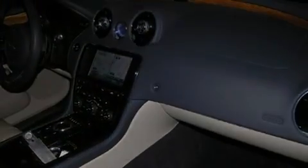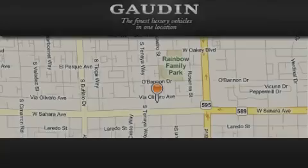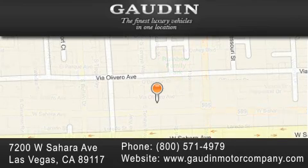Contact us today and schedule your opportunity to see this vehicle in person. Gaudin Motor Company is located at 7200 West Sahara Avenue in Las Vegas. Our goal is to exceed all of your expectations to ensure that you'll return for future visits.